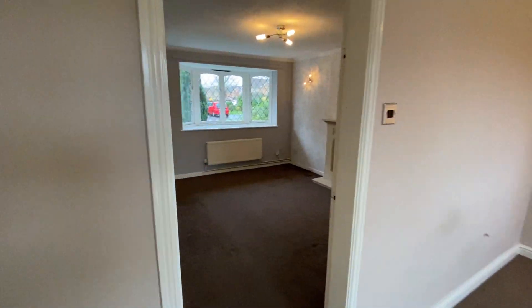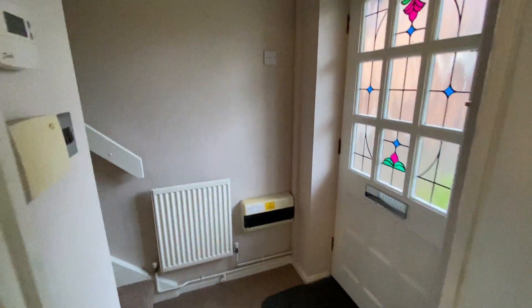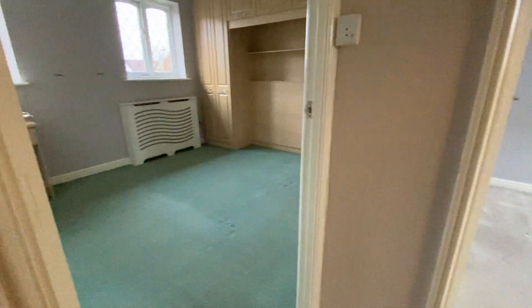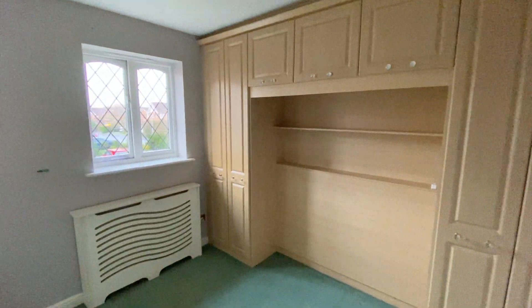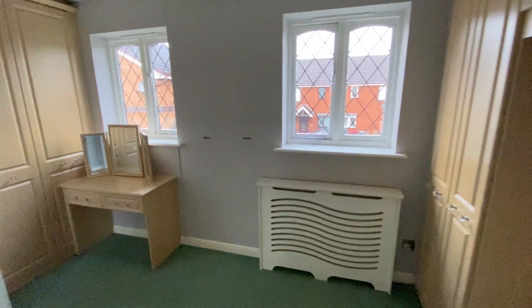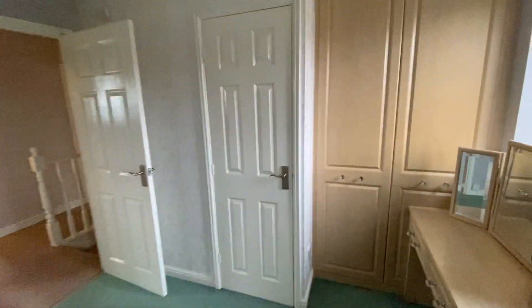Let's take a walk upstairs. We'll start off in the second bedroom, which is fully fitted. There's a storage cupboard there — let's give you a little look. It's where the boiler is situated.